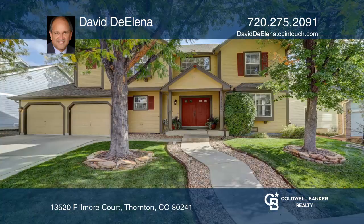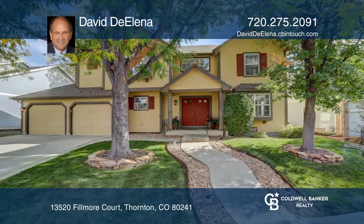See this beautiful home yourself by scheduling a tour with David de Alena.